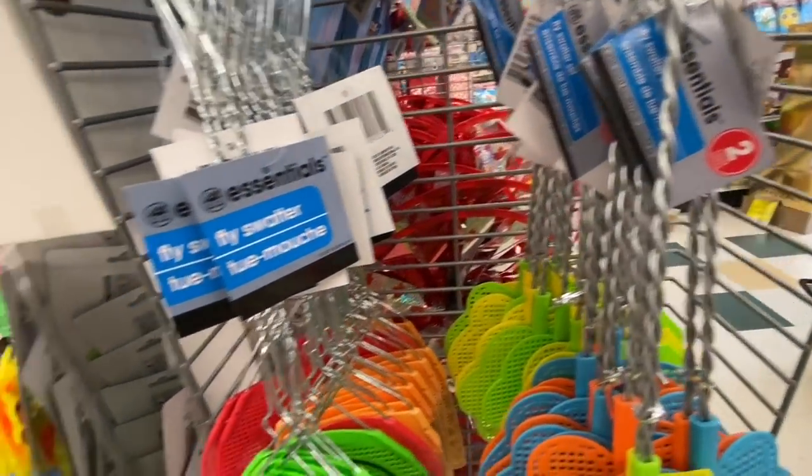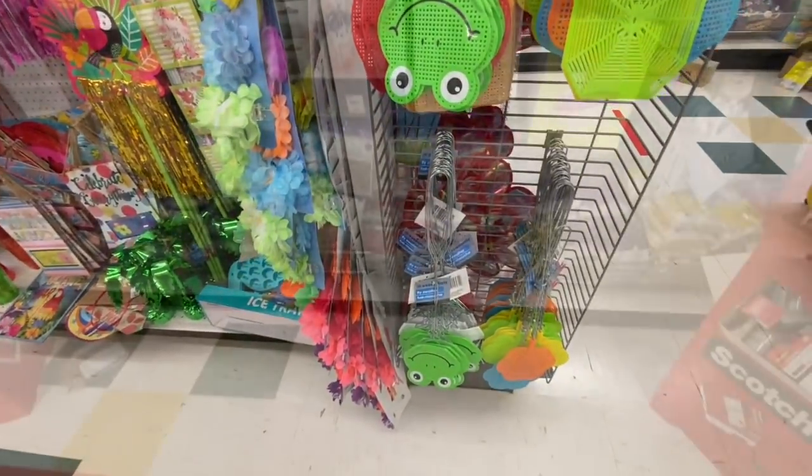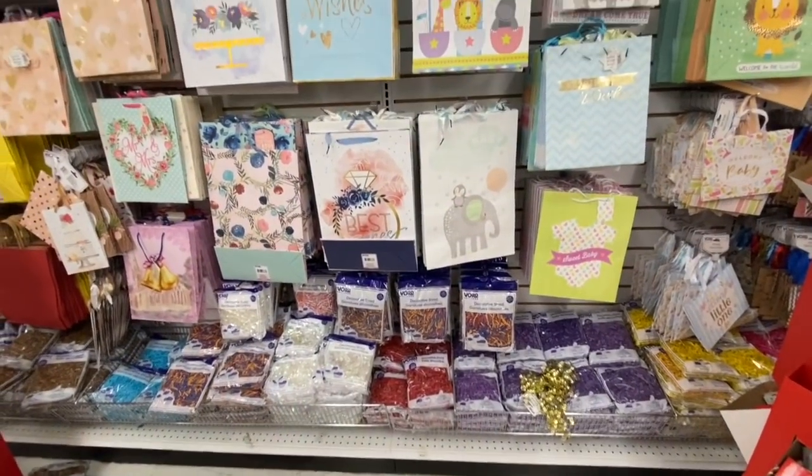These fly swatters — if you're buying, see these ones: the one with the face on it you get one for $1.25, while the others were two for $1.25.